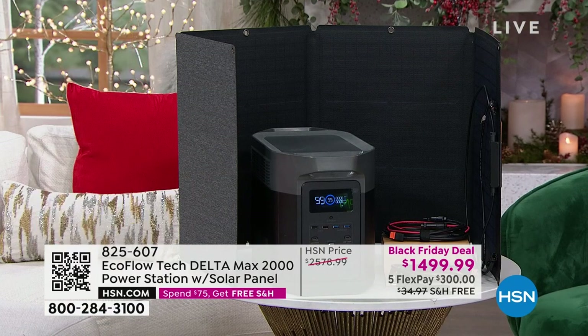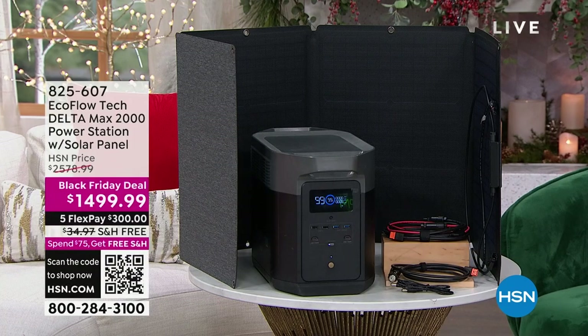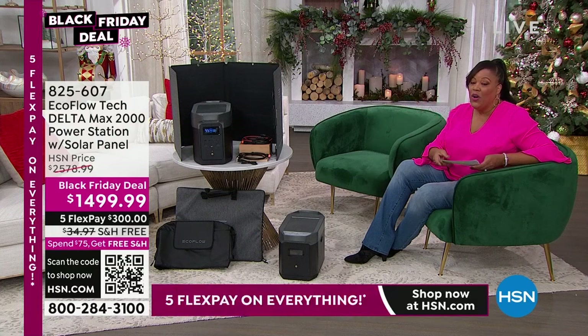You are getting the EcoFlow Delta Max 2000 power station. You're also getting the solar panel so that this can be charged — it can be powered by the sun. You're also getting all of the charging cables, and the other bundle goodies — we're going to give you the Delta Max bag. You need to protect your investment. So $1,499, it's over $1,000 off. You can make five payments today.